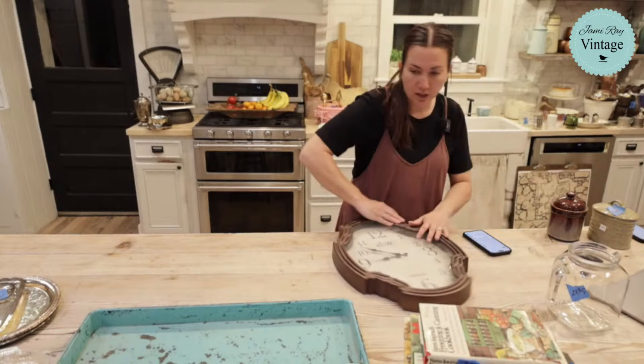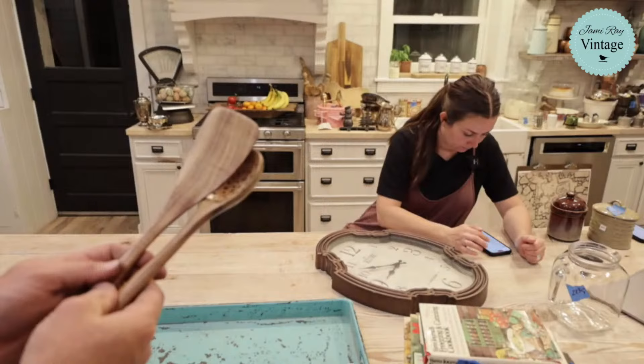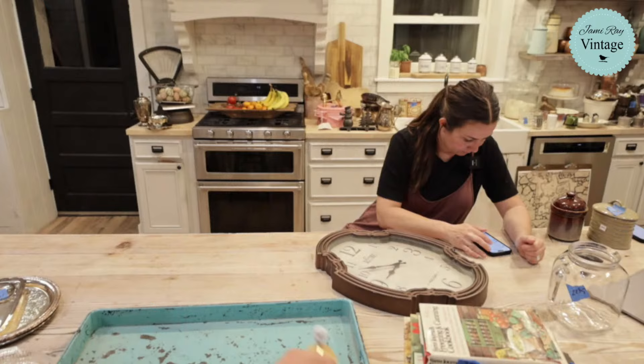Wooden servers and spatulas utensils — 9.95 for the set. Then a little brass hook with a wood backer — looks like oak on the back — also 9.95.